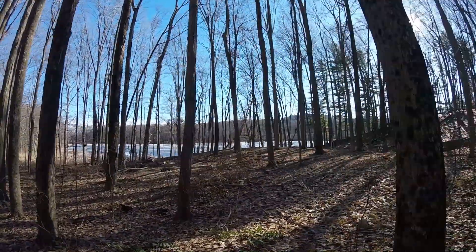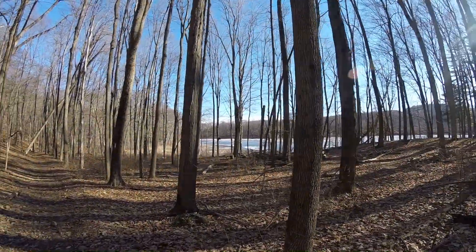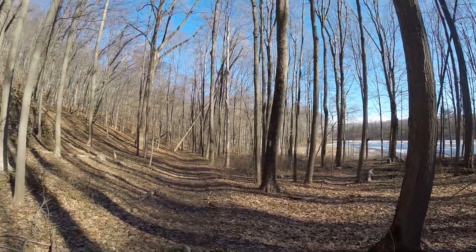We're actually hiking past the pond we just went back on — we didn't realize this trail ran parallel with it. This one looks like it goes back a lot further than the other one did.